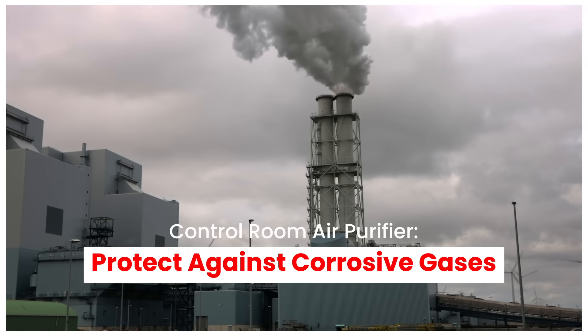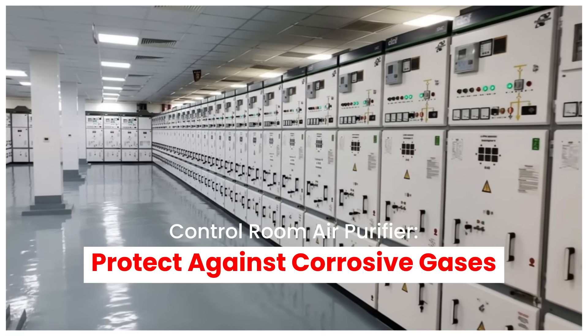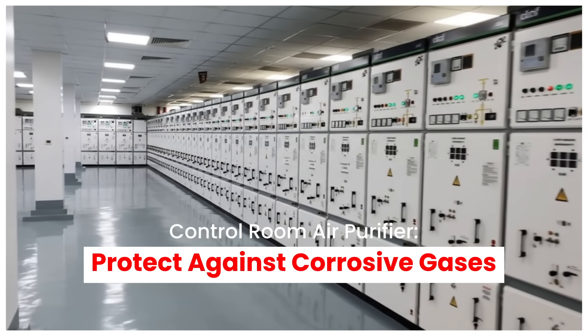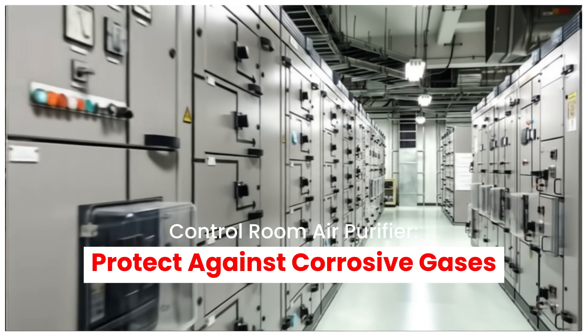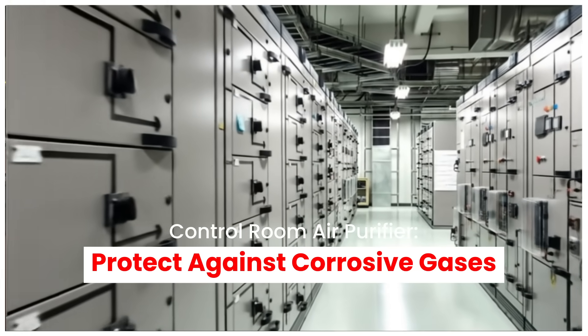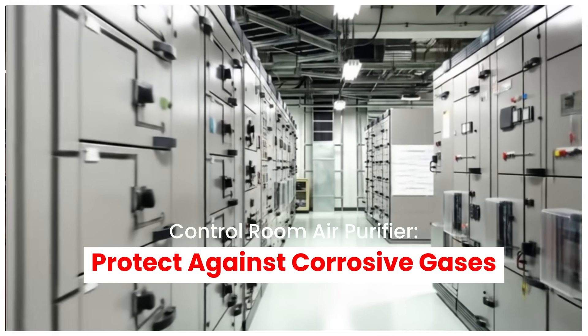For environments exposed to airborne contaminants and corrosive gases like NOx, SOx, chlorine, and more, Bryair's control room air purifier is your go-to solution. It ensures clean, contaminant-free air and protects your sensitive equipment from damage caused by gases and particulate matter like PM10 and PM5.